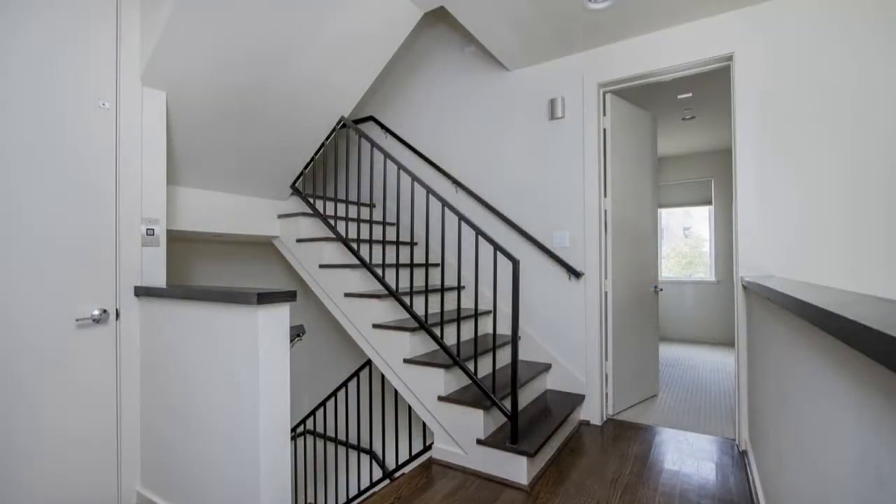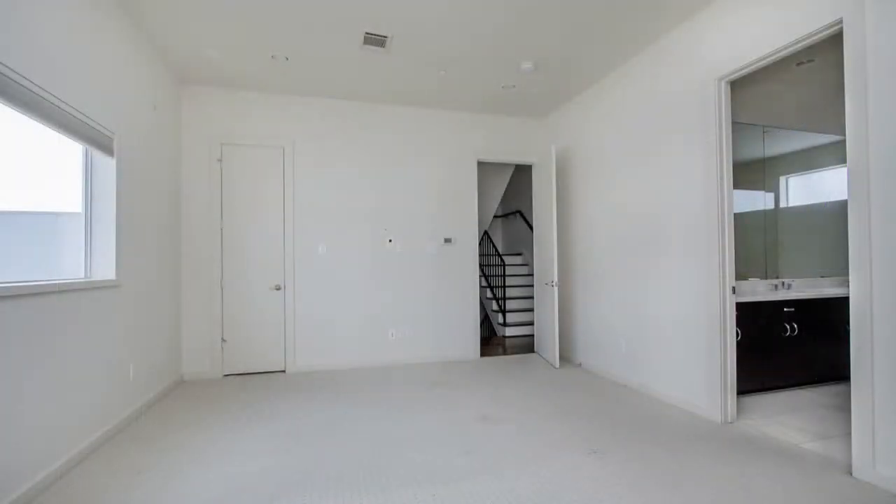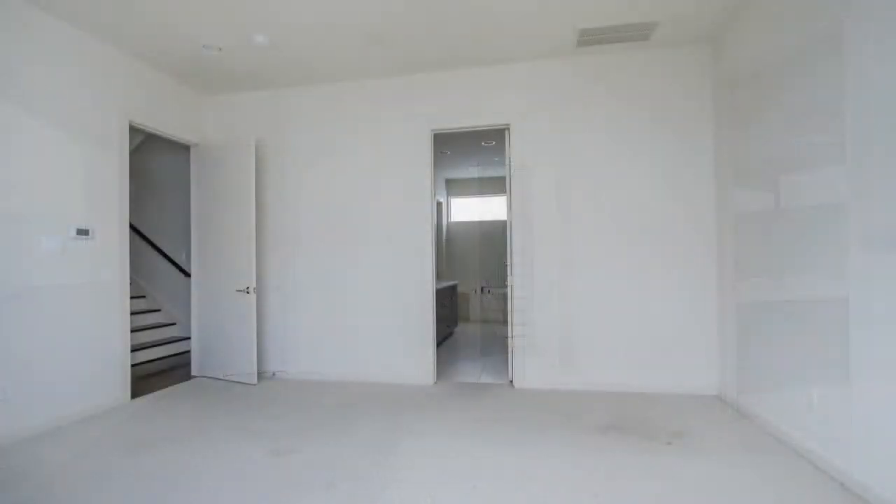Upstairs, all of the bedrooms come with plush carpeting, generous closet space, and large windows that stream in plenty of natural light.